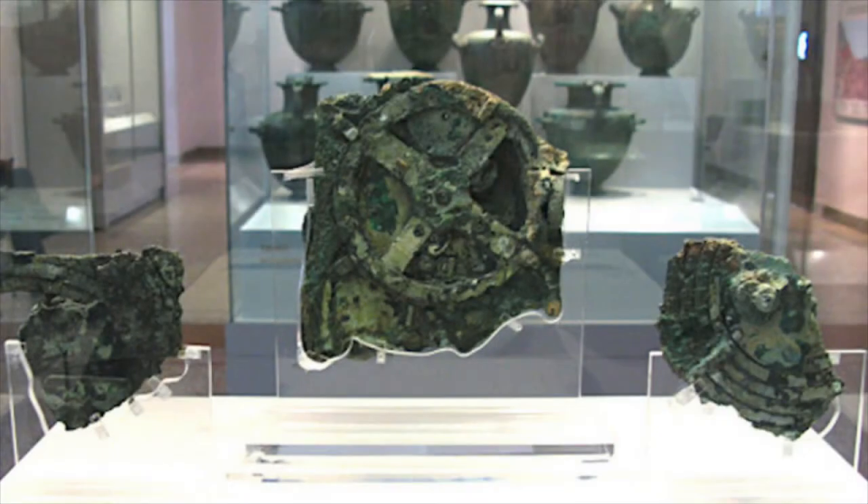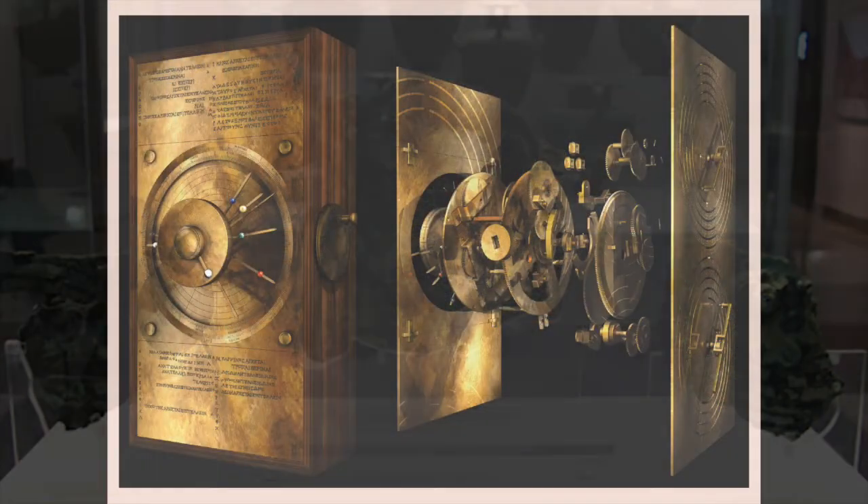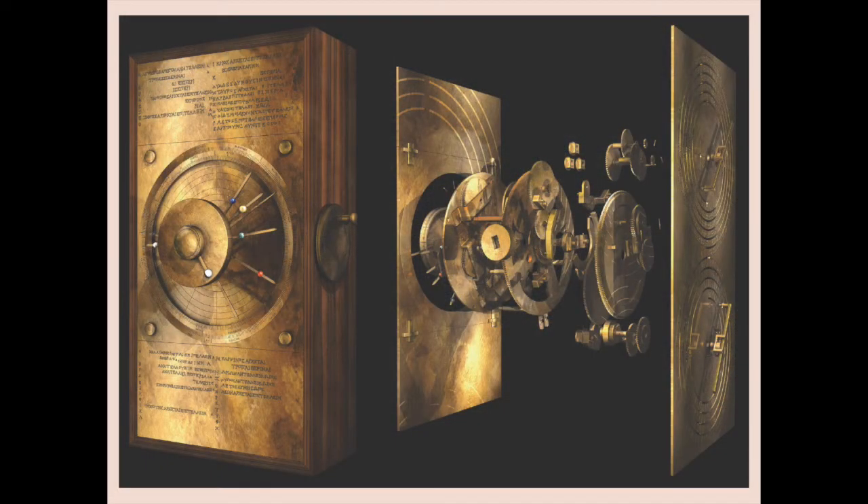If a computer is a machine to manipulate numbers, this might be the world's oldest computer. It's called the Antikythera mechanism. It came from the wreck of a Roman ship and we think it was 30 bronze gears put together to follow the movements of things in the sky.